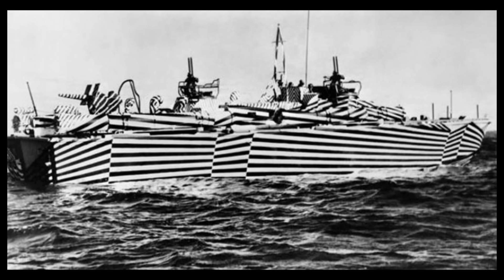But illusions aren't just about moving — they can also be moving. Poignant, significant, practical. They can mean the difference between life and death, like in nature or during World War I, as dazzle paint on ships.